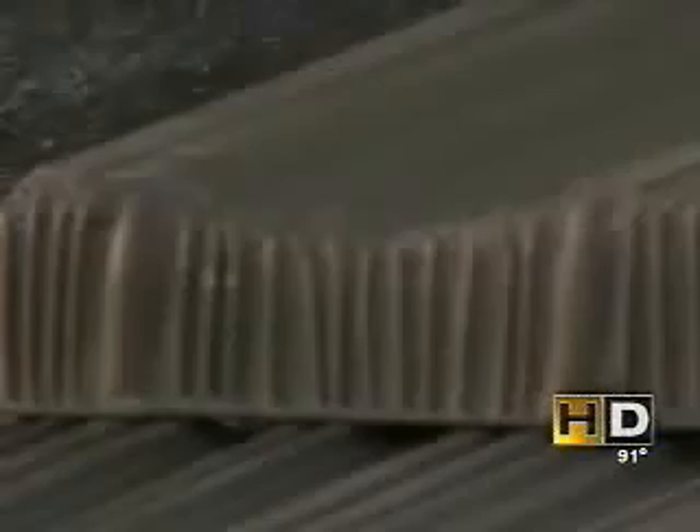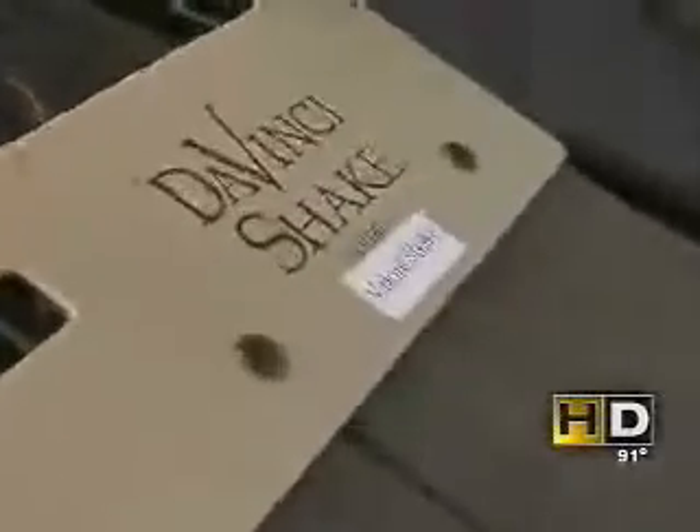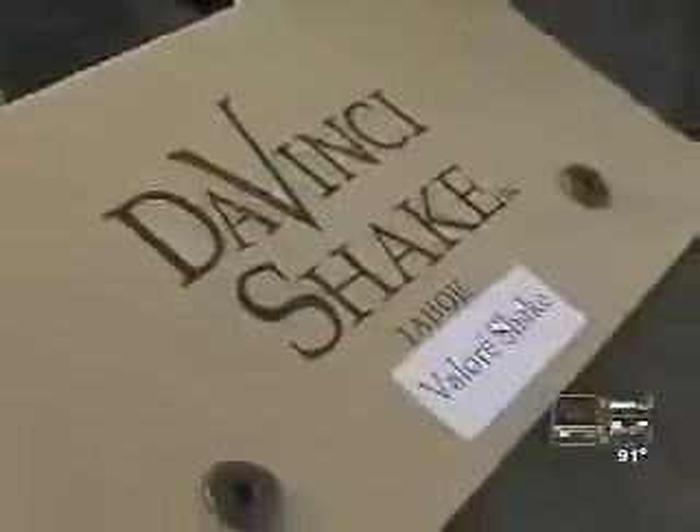They may look like wood shingles, but they're actually a type of roofing material designed to protect your home from a fire. This is a da Vinci shake — a synthetic shake manufactured from virgin polymers, designed to replace wood shakes and asphalt shingles. It has a Class A rating, the highest fire rating standard that can be achieved by a building product.